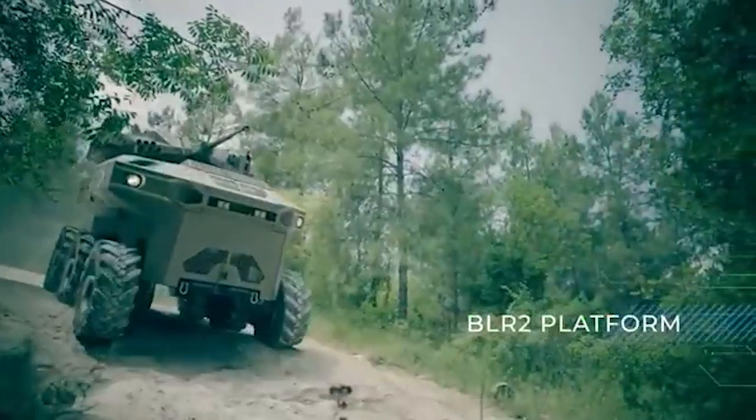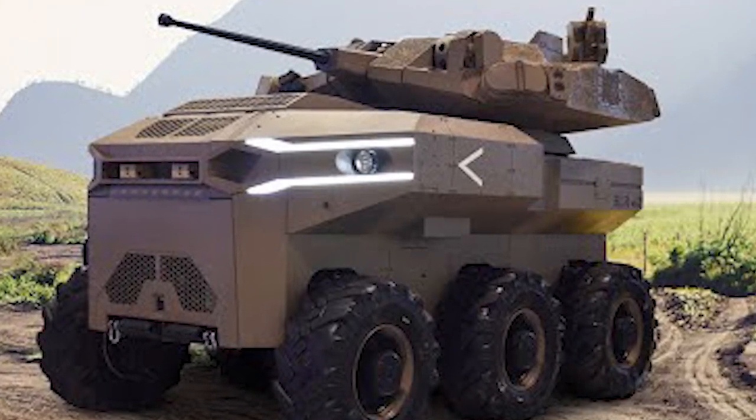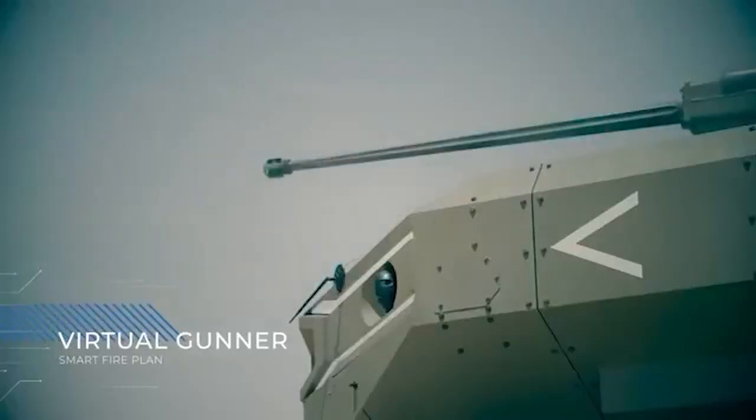They can also withstand harsh environments and survive attacks that would be catastrophic for human soldiers. However, their development raises important ethical and cybersecurity considerations, such as the potential for hacking or unintended harm to civilians.